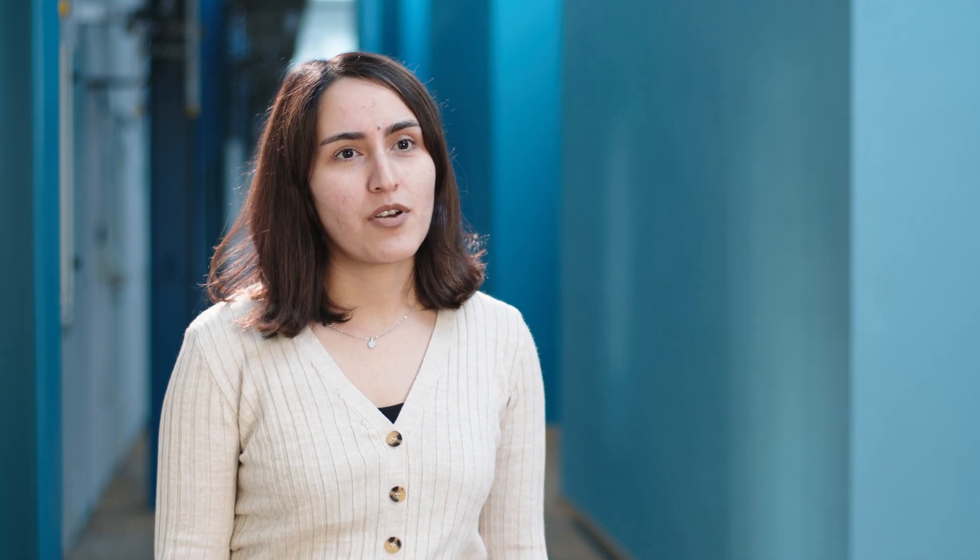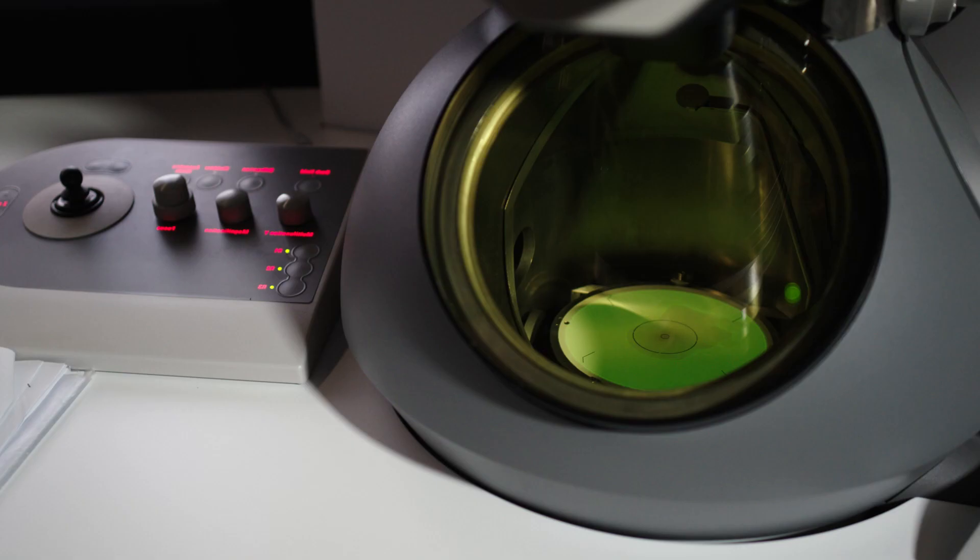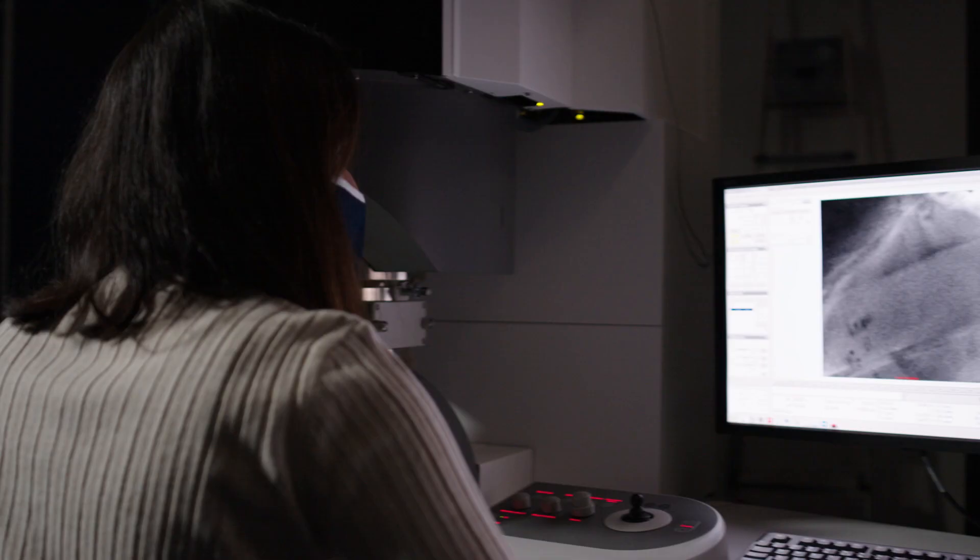I work on functional materials, more specifically luminescent materials. We use transmission electron microscopes and scanning electron microscopes in order to correlate the chemical composition and the crystal structure of the particles.